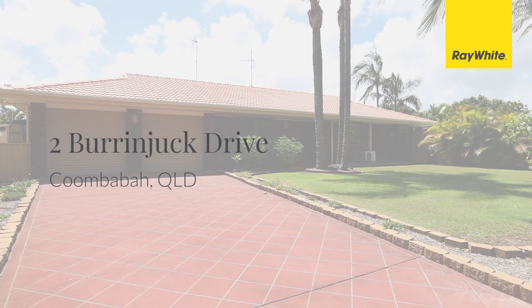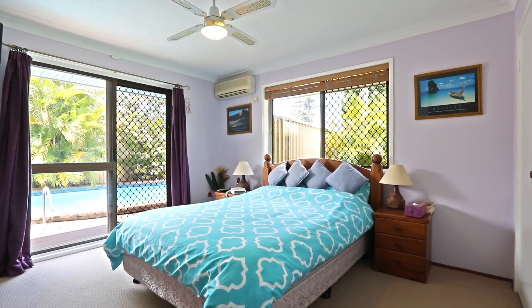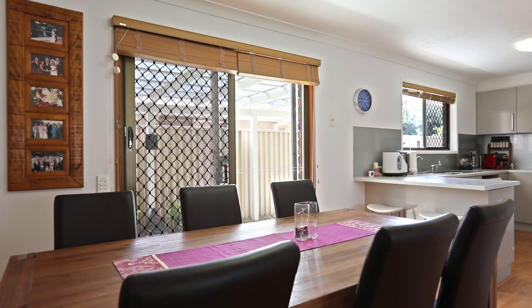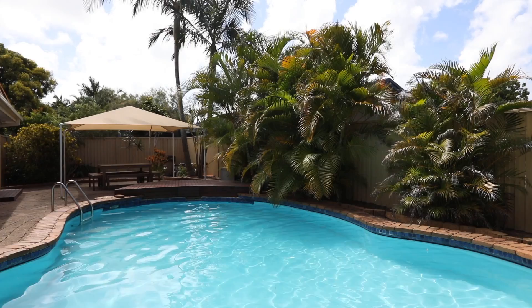Amazing property set on approximately 659 square metres, offering three generously sized bedrooms with air conditioning and built-in robes, plus study, modern kitchen with quality appliances, air-conditioned living and dining and an outdoor living area with plenty of room for alfresco dining together with a sparkling in-ground pool.